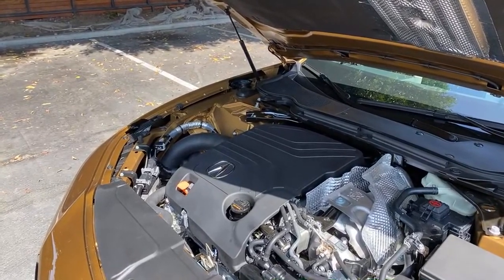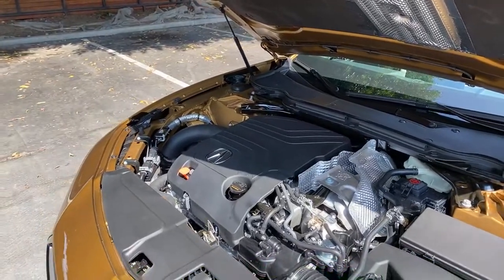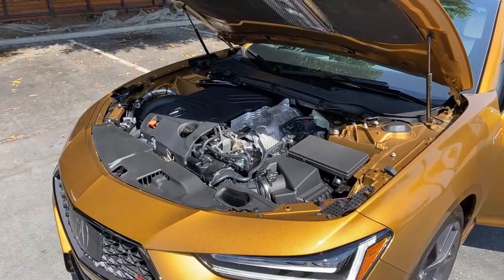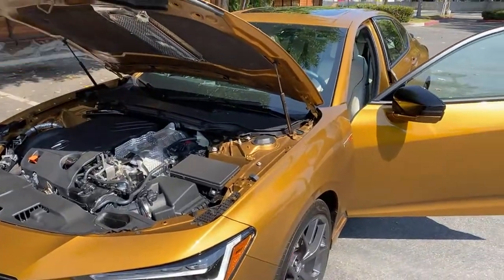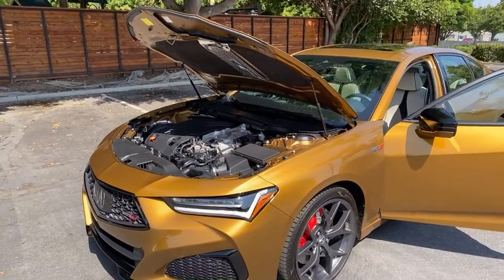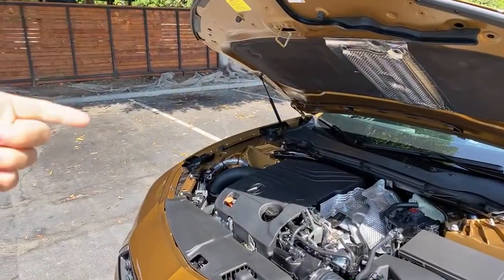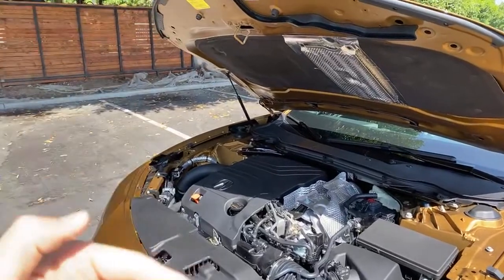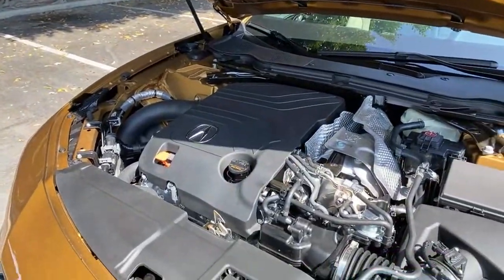Do I think Acura is still a serious competitor to BMW, Lexus, etc.? 'Still' is an interesting word — they've been trying for a while to catch up to those German competitors, and I think this is as good as the brand has looked. They had a falling out for a number of years in terms of performance offerings, but now they're really coming back with their Type S models. I think now more than ever they're a better competitor to BMW, Audi, and Mercedes-Benz.